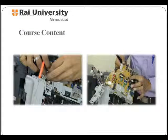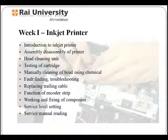Week 1 comprises of inkjet printer. In week 1, students would study how to assemble and disassemble an inkjet printer, testing of cartridges, replacing trailing cable, function of encoder strip, and working and fixing of components.